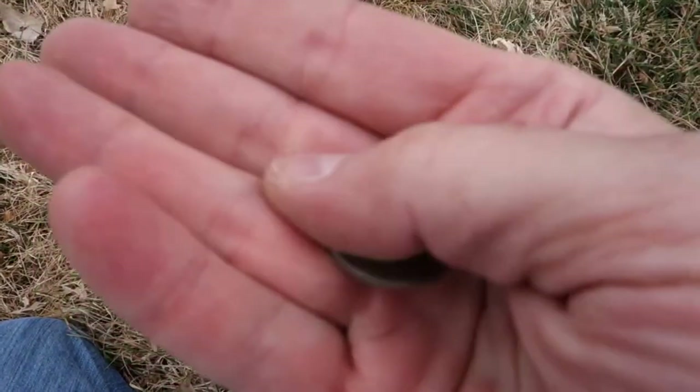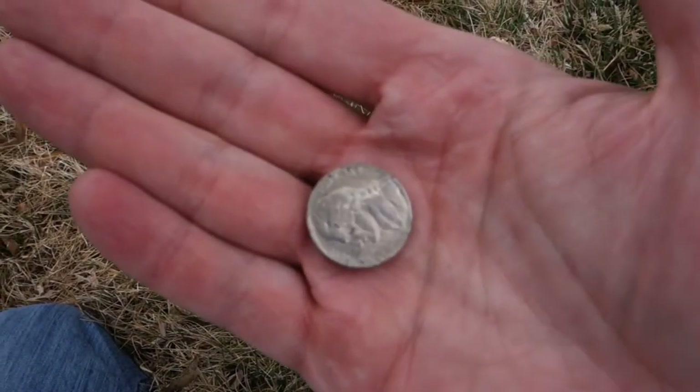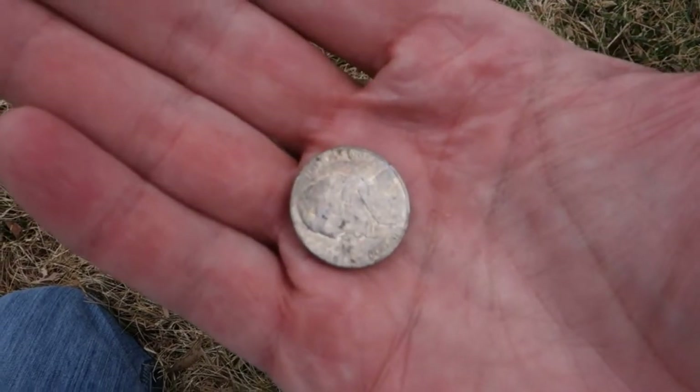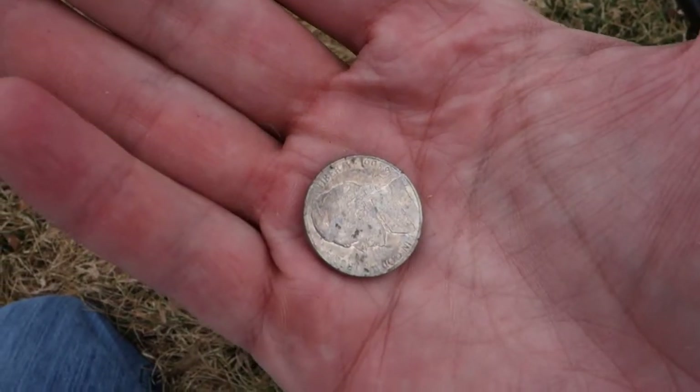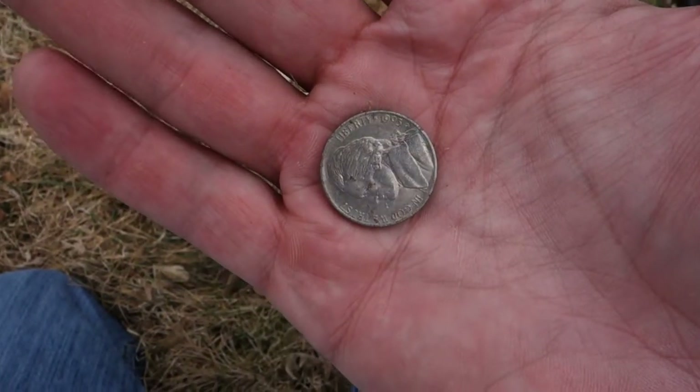I'm really hitting the nickels today, and I hate nickels just for the fact that I hate pull tabs. A '93 — back-to-back hunts now I go nickel crazy. No trash today, lucking out pretty good. Pretty good park.